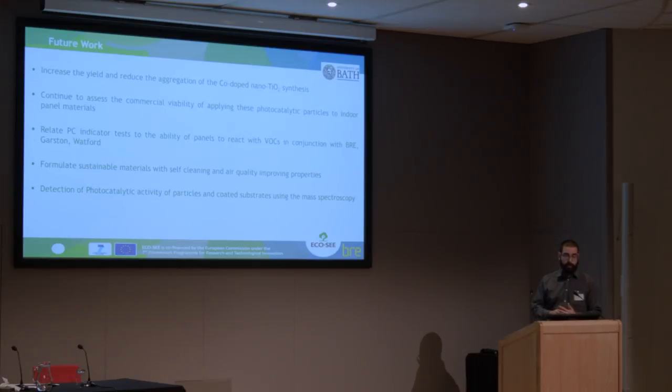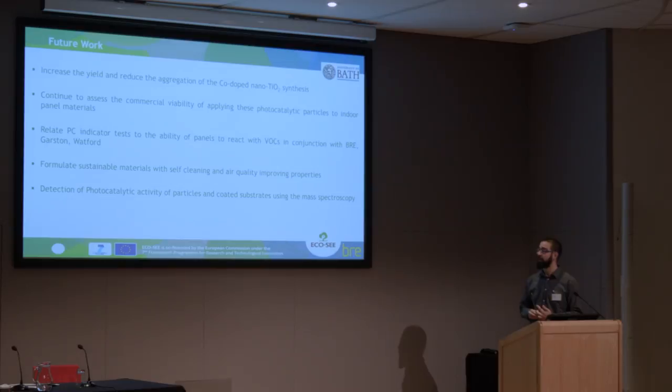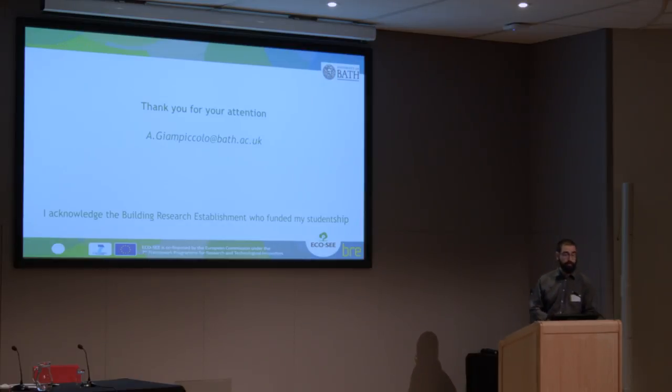Future work will focus on increasing the yield and reducing the aggregation of cobalt-doped nanoparticles. I will assess the commercial viability of applying photocatalytic particles in indoor panels, conduct VOC tests in conjunction with BRE in Watford, formulate a sustainable material with self-cleaning properties, and detect photocatalytic activity of particles and coatings using the mass spectrometer system shown earlier. Thank you very much for your attention.